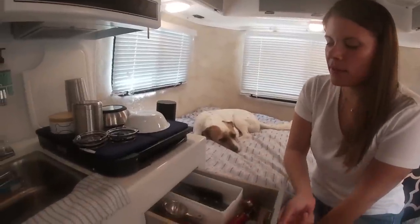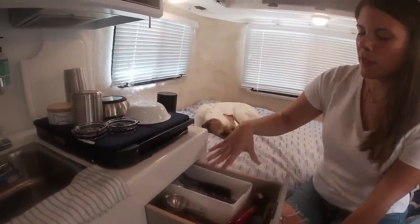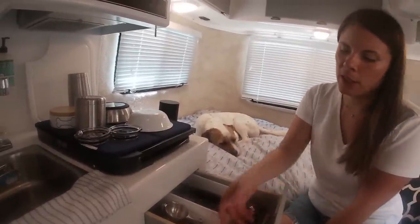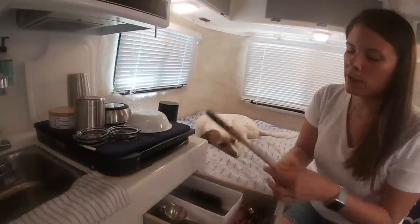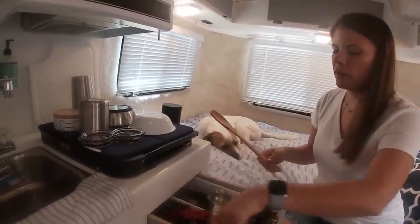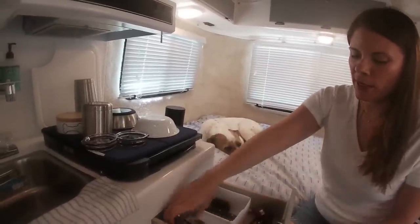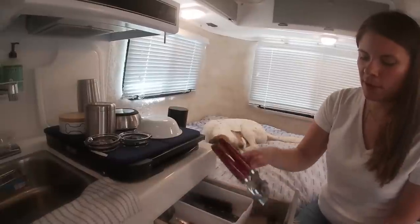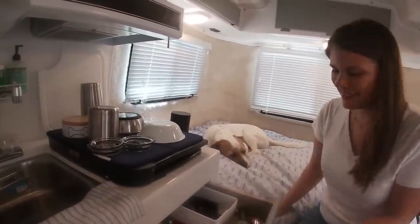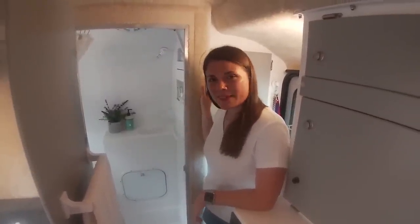This right here is our utensil drawer — we've got our spoons, knives, and forks right here. All around it are just the absolute essentials we need to cook: one spoon, one flipper — that's about all we need — some measuring cups, scissors, a can opener, a lime juice squeezer. That's all we need.